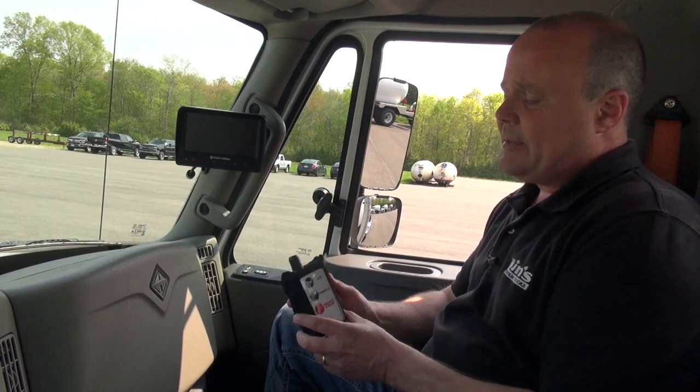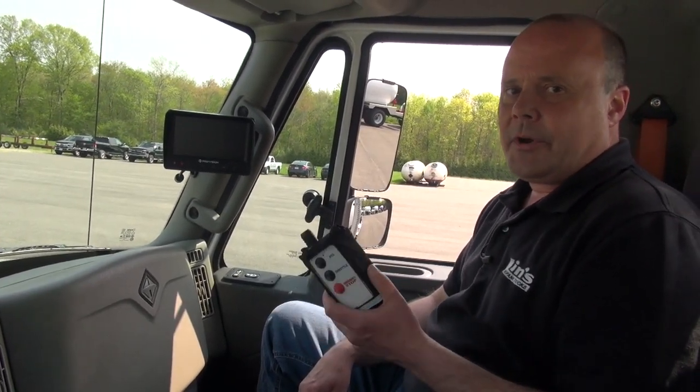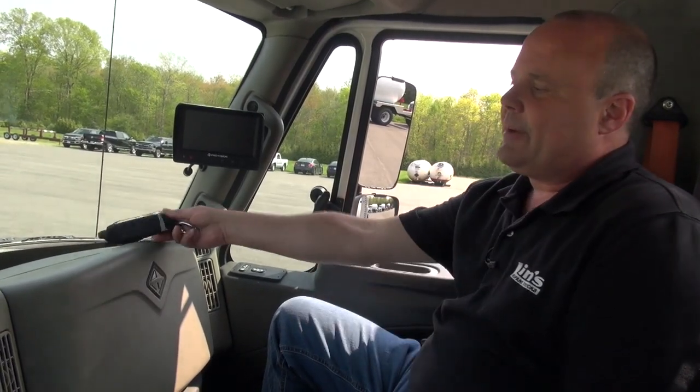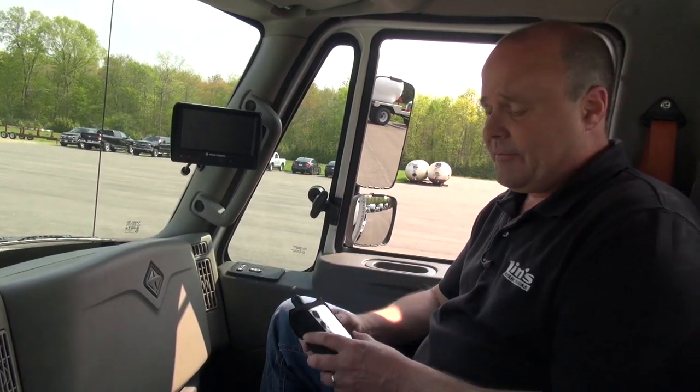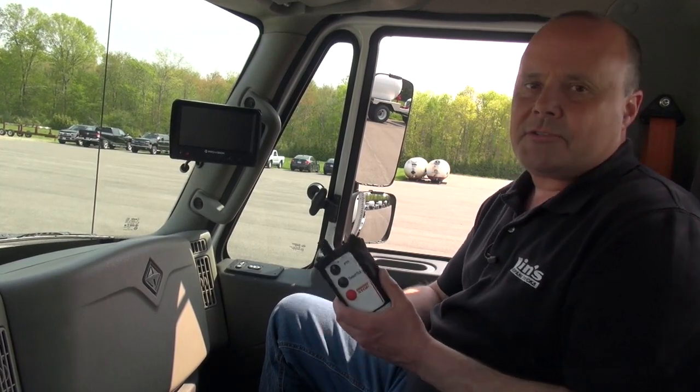One of the other nice things is that drivers can use it, so they carry it. By law, they have to have it with them during every delivery. A lot of times with single-function remotes, we'll see them living up on the dashboard, get pulled over by the DOT, the battery's dead, it doesn't work, you get a ticket for that. When the driver's using it on every delivery, if the battery dies, they're changing it out.